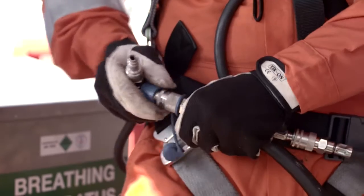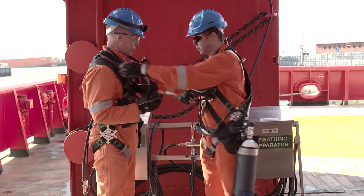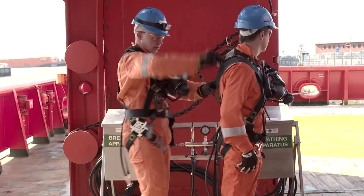To ensure a safe entry into the confined space, the correct equipment — including PPE, air monitoring system, and rescue equipment — must be used.